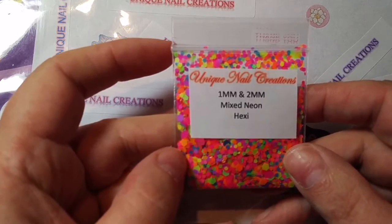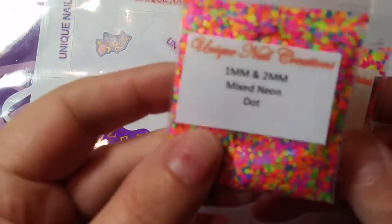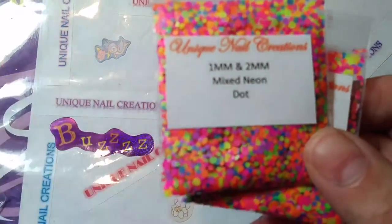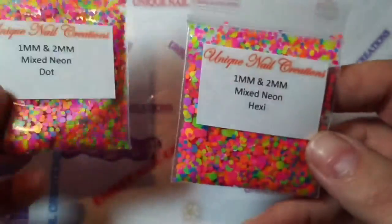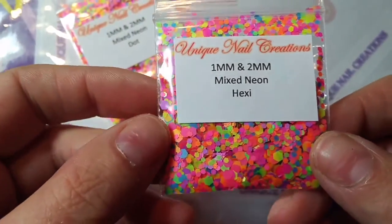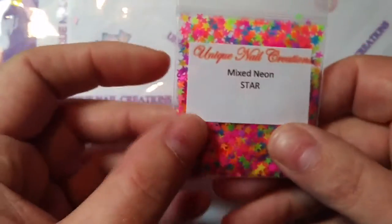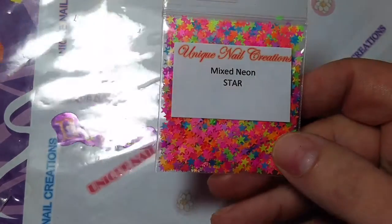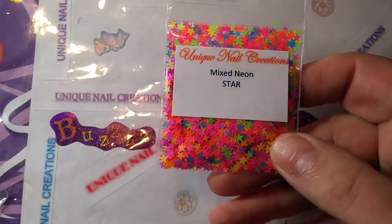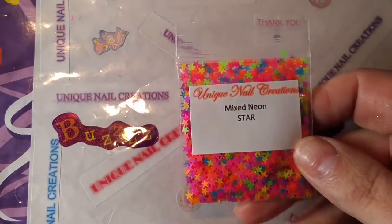These are actually new - the 1mm and 2mm mixed neon hexes. I thought they were the 1mm and 2mm mixed neon dots. Those are always so popular - I sold a lot of them so fast that I went ahead and got them in the hexes as well. So that's a new one and that's a re-add. This is a re-add - mixed neon stars. Sorry if the lighting has a glare or if it's bad.